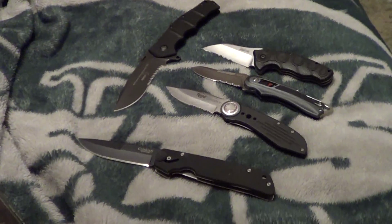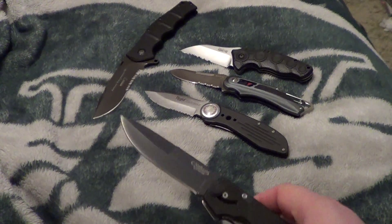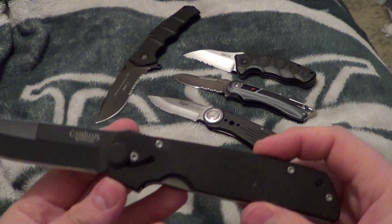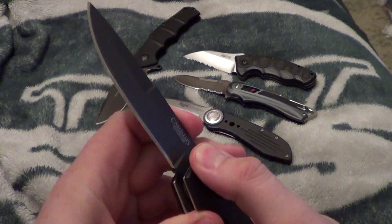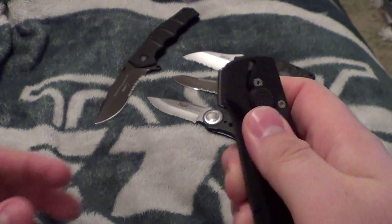I got a bunch of boxes going out too. Got three there, one there. Don't mind the food. I need to grab some more boxes, put them out. But alright, continuing.